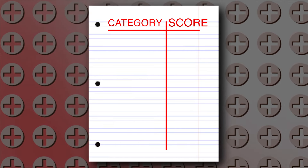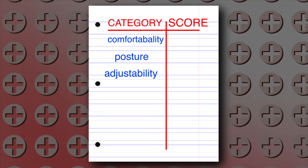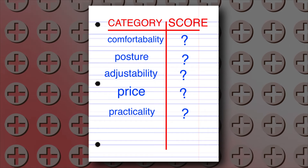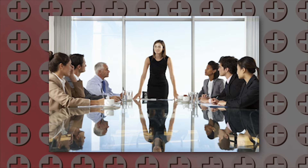For each chair today, we're going to be looking at comfortability, posture, adjustability, price, and practicality — which is: does it make noise? Does it take up a lot of space? Or if you're a high-powered exec, does it make you look silly?